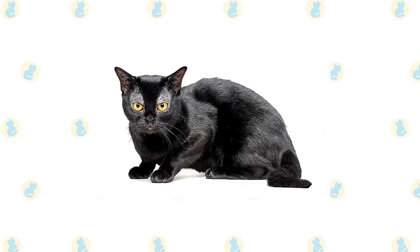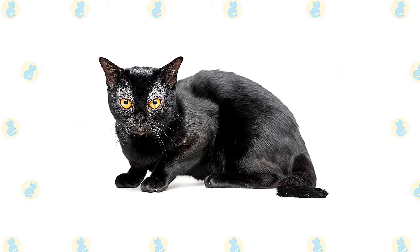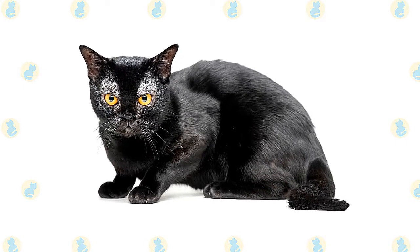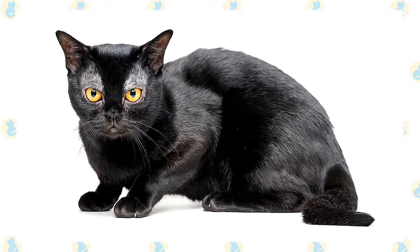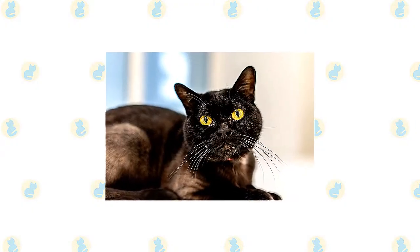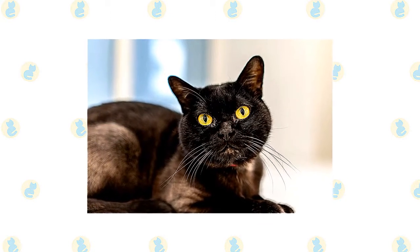Breeder Nikki Horner of Louisville, Kentucky, is credited with developing the Bombay starting in the late 1950s. Her goal was a sleek, shiny black cat with a muscular body and friendly temperament. British breeders achieved the same look and personality with crosses of Burmese and black domestic shorthairs. The Cat Fanciers Association gave the Bombay full recognition in 1978, and today the breed is recognized by all cat associations.